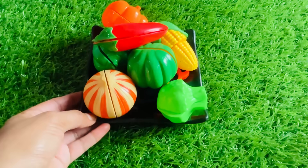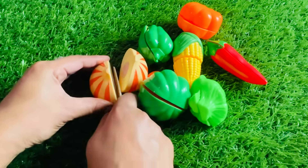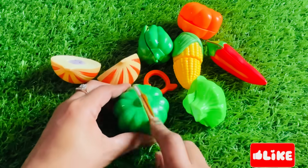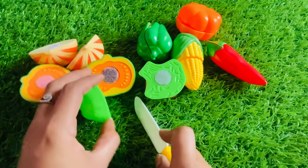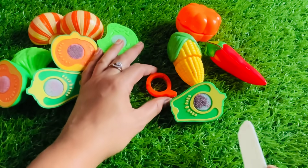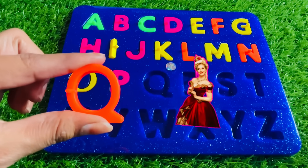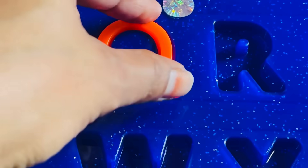Wow, we have a plate of vegetables. It's an onion, green pepper, cabbage, capsicum. Oh, we got a letter Q from here. Q is for queen. Let's put Q right here.